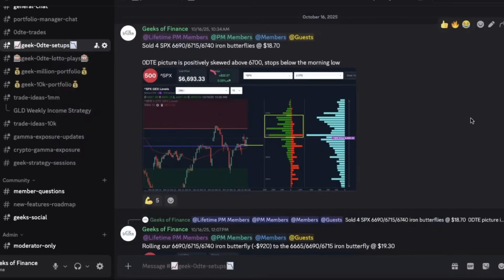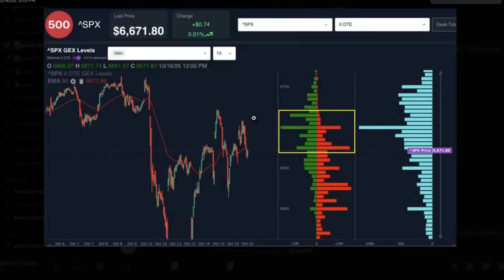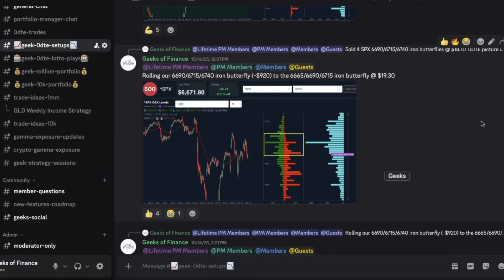Unfortunately, on this particular day, there was a tweet by President Trump that the market took negatively, and we ultimately saw price start selling off. When we entered the position, price was trading at 6693 on SPX. A couple of hours later, price had dropped pretty precipitously down to the 6671 level. Price had rejected off the highs at 6700 back down into the moving average on the 15-minute chart, and we were starting to see some gamma exposure growing at lower strikes. This was our first red flag. We decided to roll the position down by 25 points, with short strikes now at the 6690 strike rather than the 6715 strike. We waited way too long to roll this iron butterfly — we really should have been rolling it as price breached the 6690 level rather than waiting 20 points.